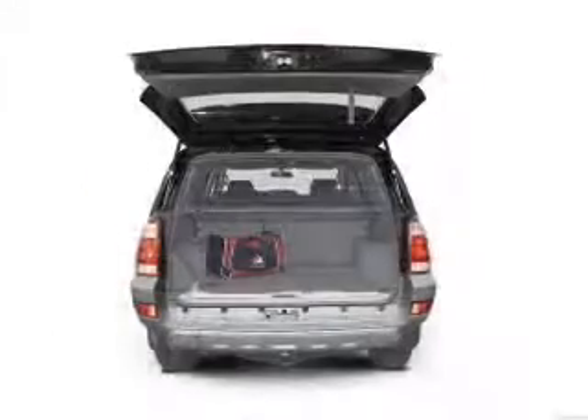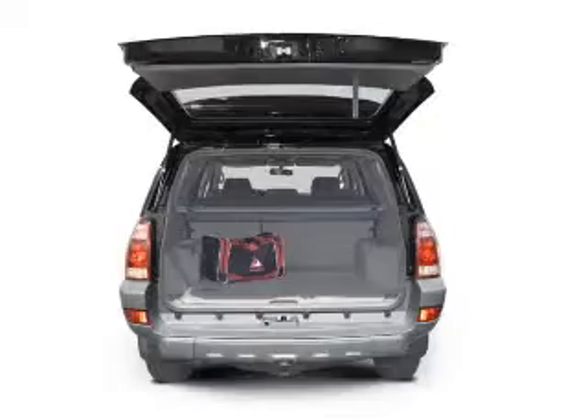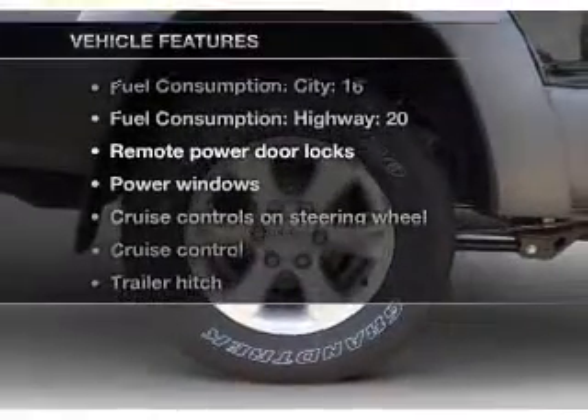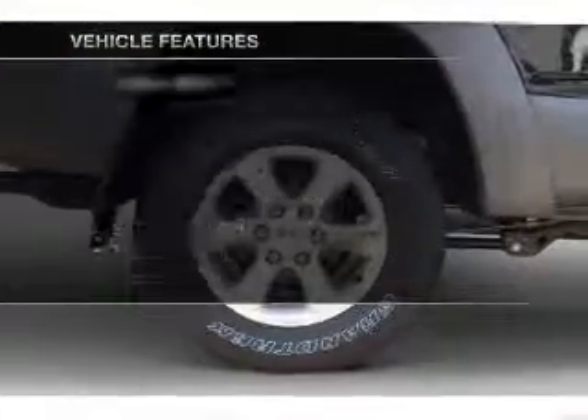premium wheels give a more luxurious look, anti-lock brakes help you bring your vehicle to a safe stop, and with these notable features, you won't want to miss out on the opportunity to own this amazing ride.